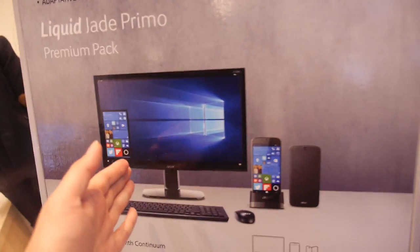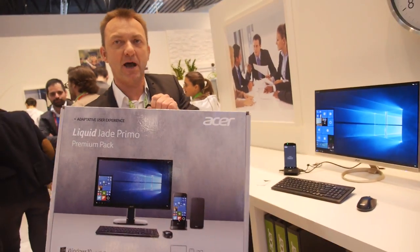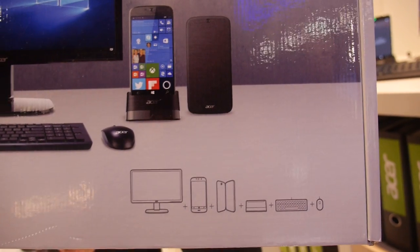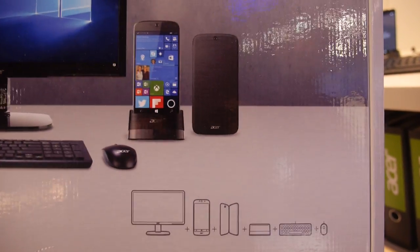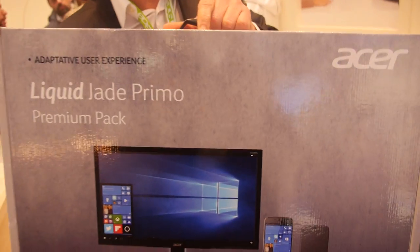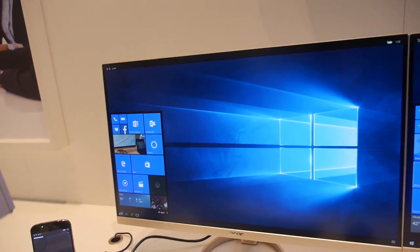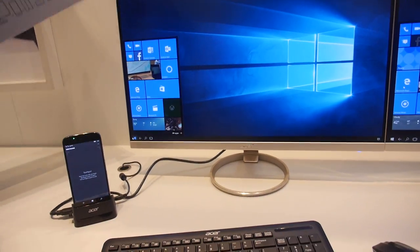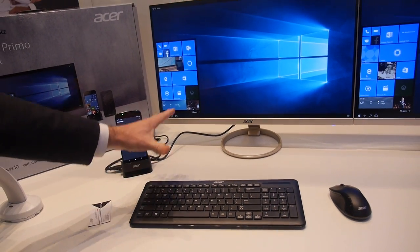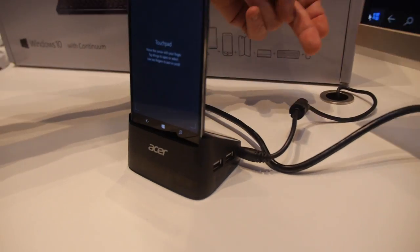This is a beautiful premium pack — this is actually a real box that will be sold. This pack will be available in some European countries. In one package you get a 22-inch monitor — this is the screen right here — so you can see the Continuum feature working.